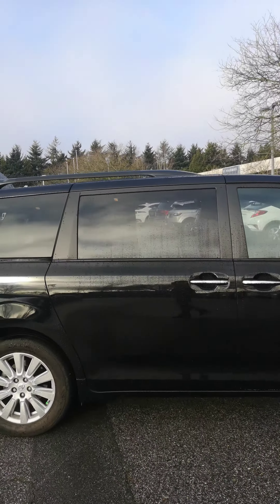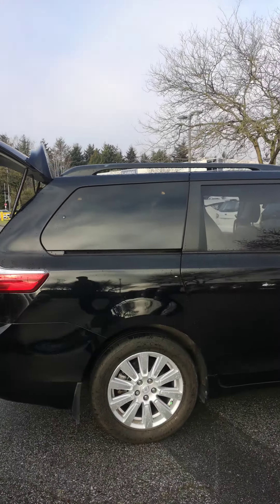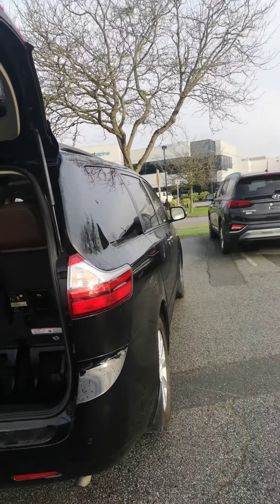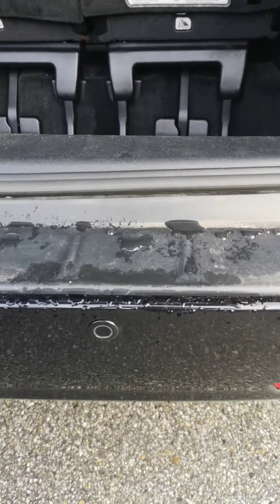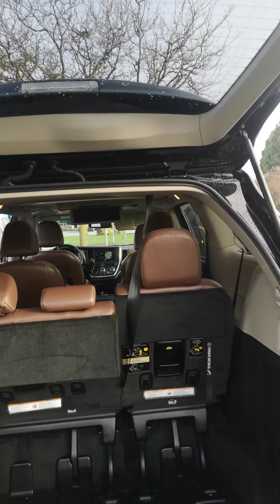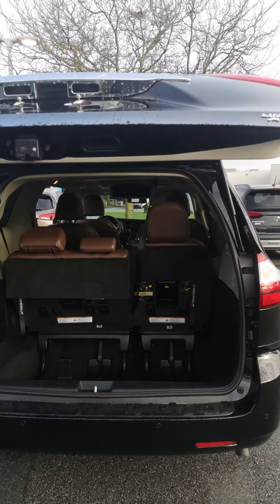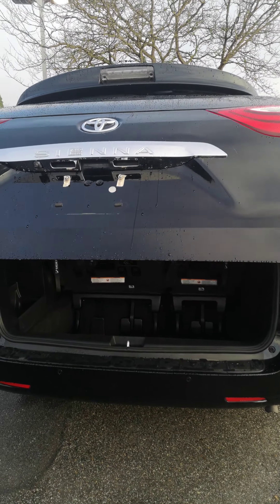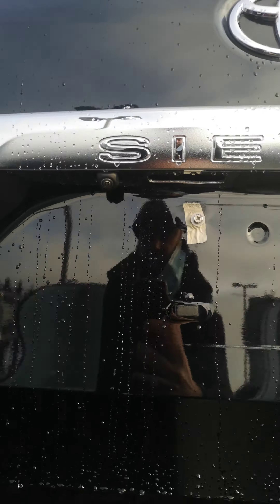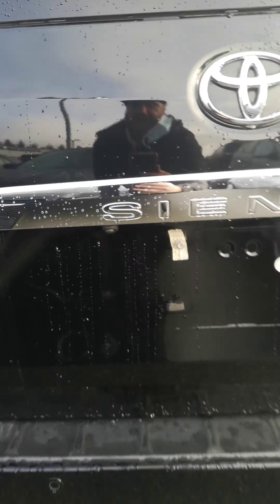Body is in very, very good condition. You got rear backup sensors, power tailgate, and a backup camera to go along with your backup sensors.